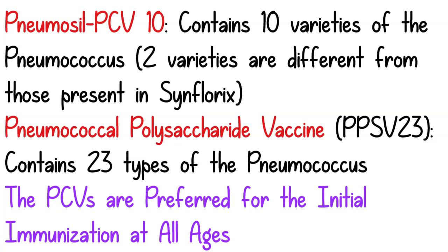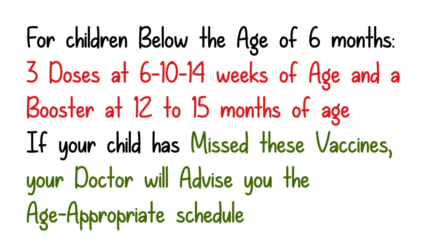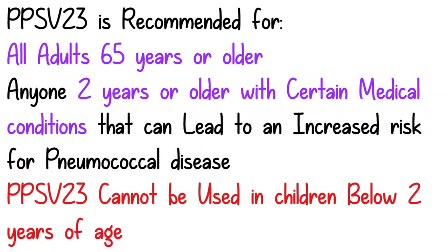The fourth one is the Pneumococcal Polysaccharide vaccine, which contains 23 types of the pneumococcus bacteria. For children below the age of 6 months, 3 doses should be given — at 6 weeks, 10 weeks, and 14 weeks of life — and also a booster dose at 12 to 15 months of age. Routine use of these vaccines above the age of 5 years is usually not recommended. However, children more than 5 years of age with conditions that put them at high risk for pneumococcal disease may need this vaccine beyond 5 years. The polysaccharide vaccine PPSV23 is recommended for all adults 65 years or older and for children 2 years or older with certain medical conditions that increase their risk for pneumococcal disease.